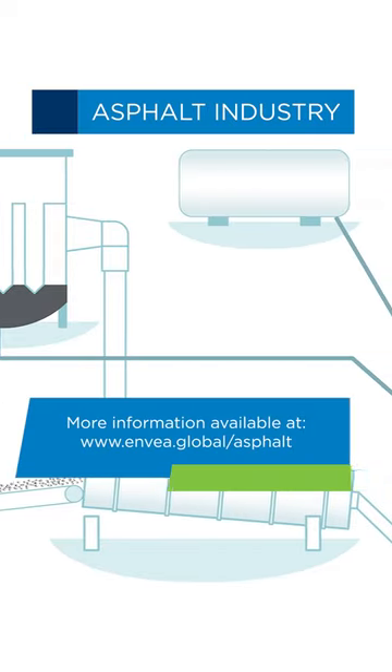Hi everybody, I'm Matthew from Envea. Envea have been working within the asphalt industry now for over 30 years. During this time period we've learned a lot and we've innovated our products to ensure we can increase the efficiency of an asphalt plant.